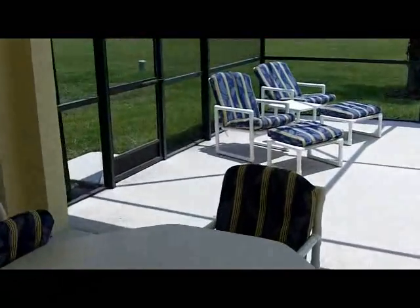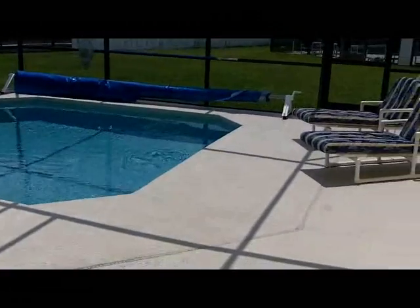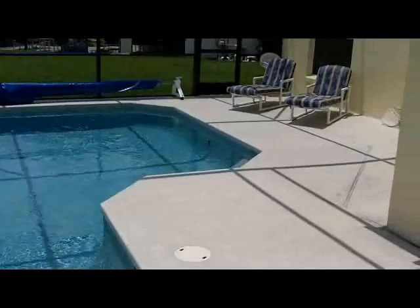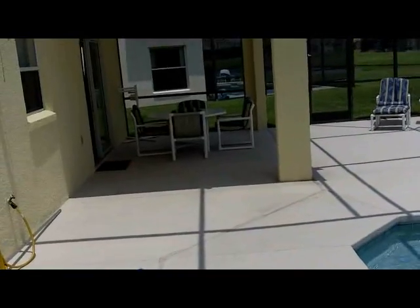Leading off the living area and the kitchen area is the place you'll be spending a lot of your vacation time — the pool area. This home has a covered lanai in case you want to avoid the sun, but it also has plenty of deck space for you to lounge around and soak up the rays.